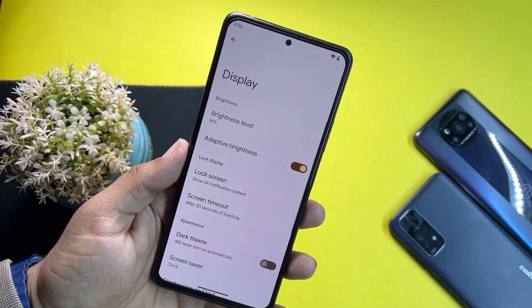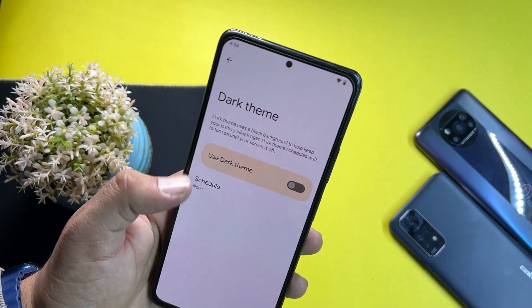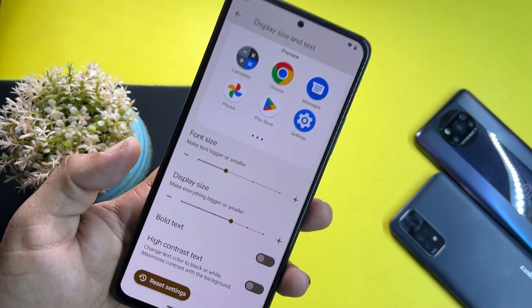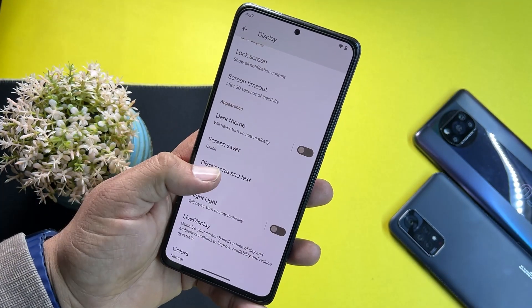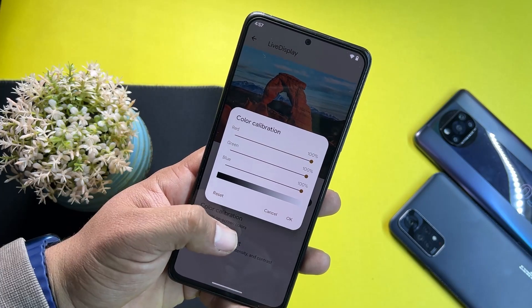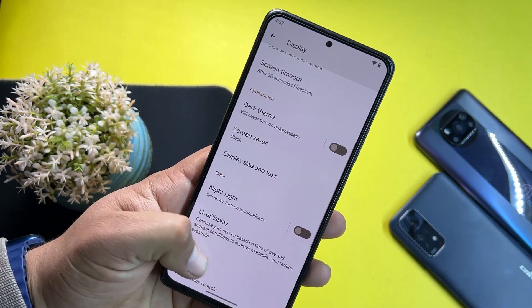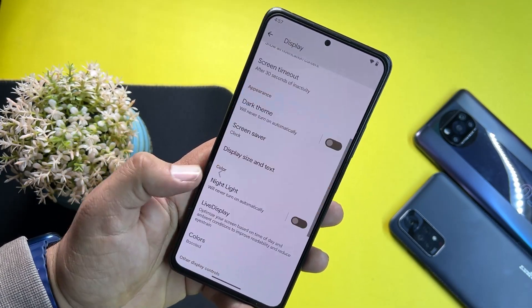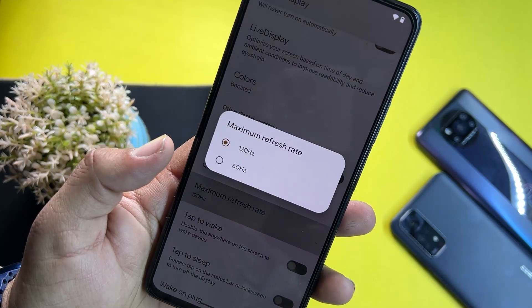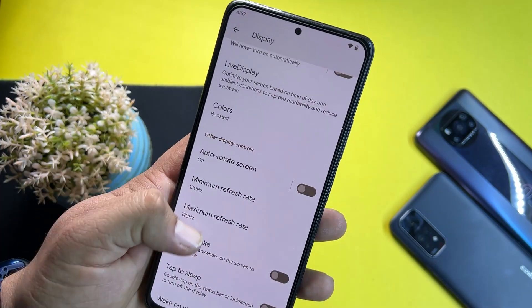After that, we have Display settings. Here we have brightness level, night mode, dark theme, screensaver, and you can change display size and text size. You can also make text bold and enable high contrast. We have live display, color calibration, picture adjustments, color profiles, auto rotation, and you can set the refresh rate to 60Hz or 120Hz. I'm using 120Hz, which is why it feels smooth.